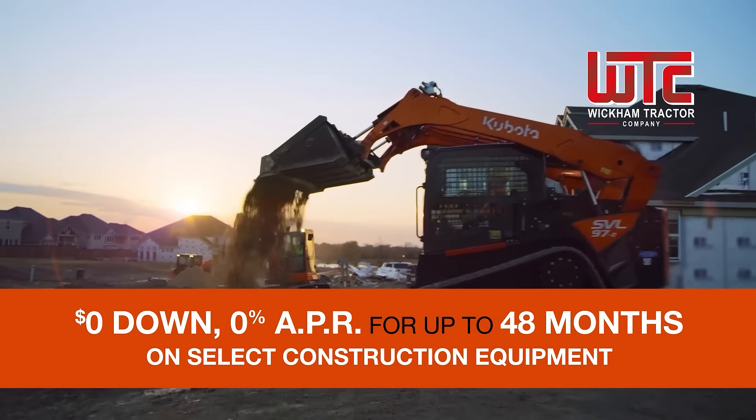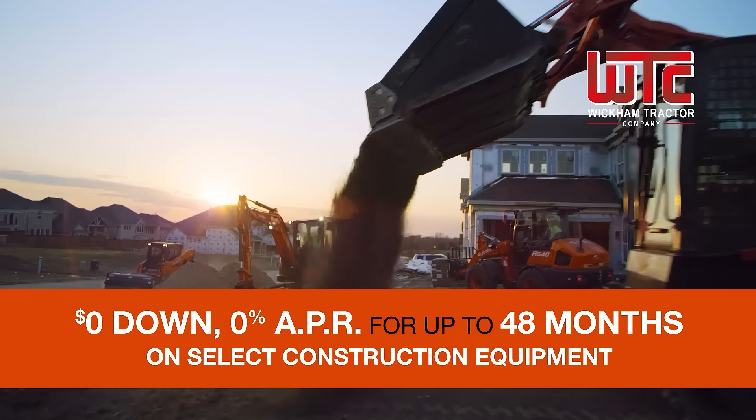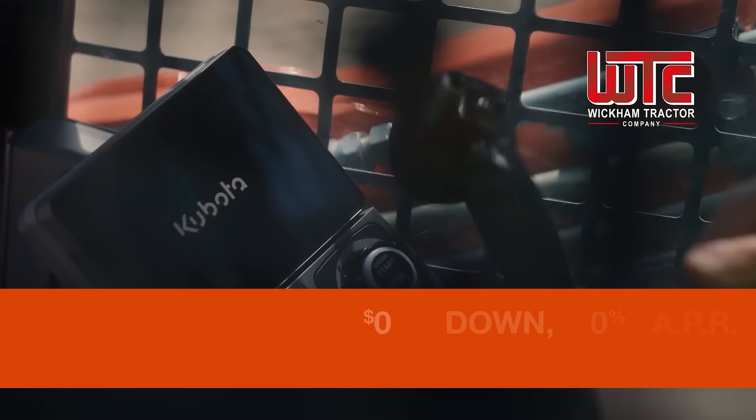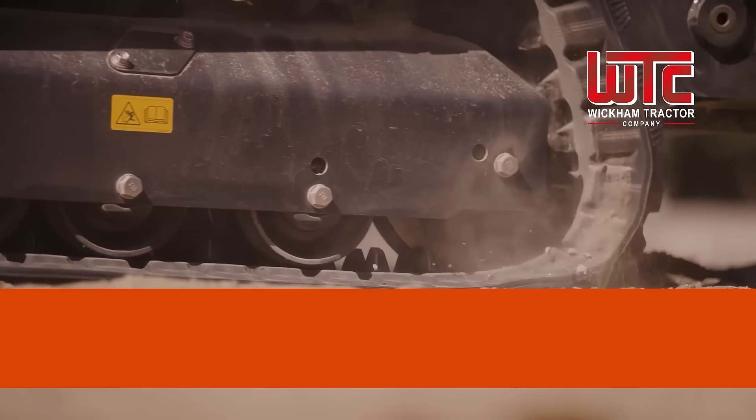When getting the job done right is job one, you need construction equipment that's built right. From compact track loaders to the world's number one selling compact excavator, the Kubota construction lineup features durable Kubota engines, more comfort, and the versatility to do it all and do it right.